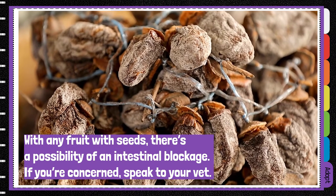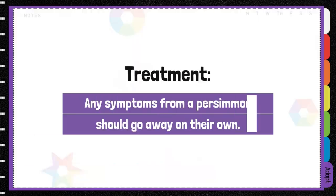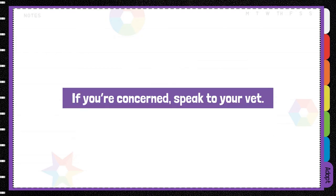With any fruit that has seeds, there's a possibility of intestinal blockage. Any symptoms from persimmons should go away on their own, but if you're concerned, consult your vet.